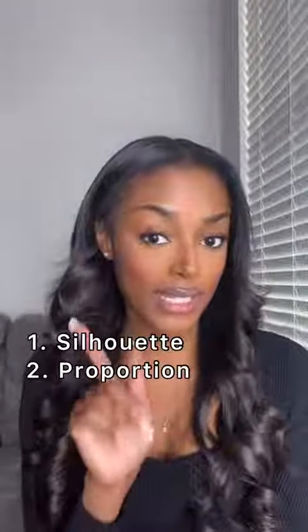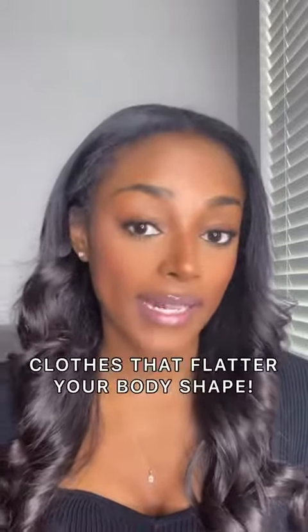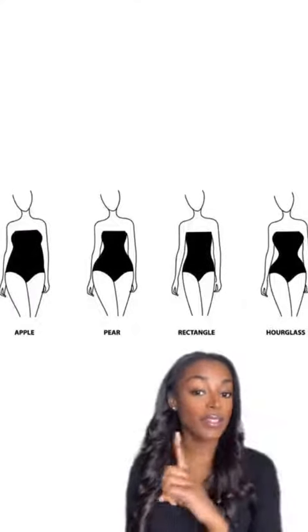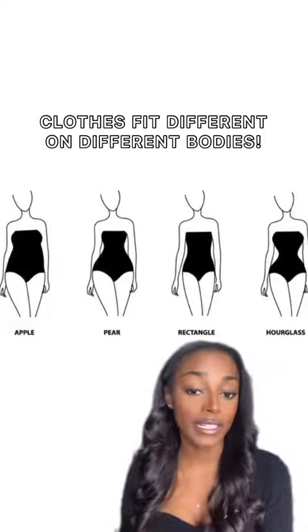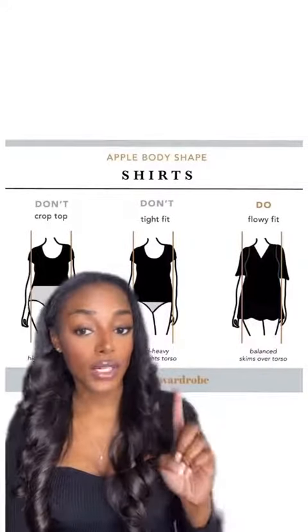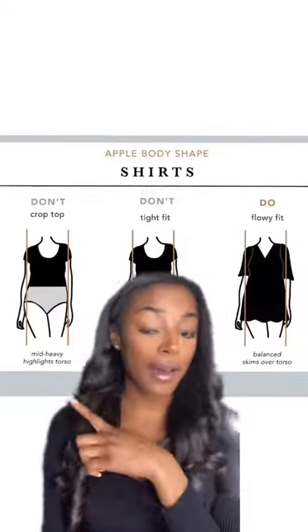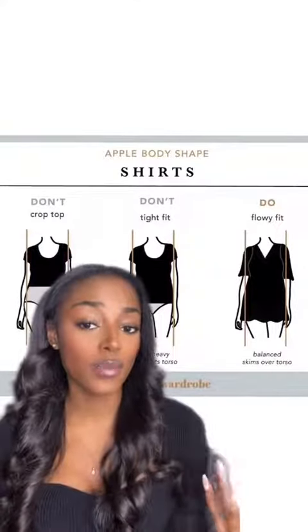Your outfit isn't balanced. The three things to focus on when balancing your outfit are silhouette, proportions, and color. When it comes to balancing silhouette, this means wearing clothes that flatter and balance your own body shape. All the figures shown are wearing the exact same bodysuit, but they look completely different on each body shape. For the apple body shape — larger at the bust compared to the hips — instead of a crop top or tight fitted shirt, you'd want a more flowy fitting shirt because it looks more balanced.